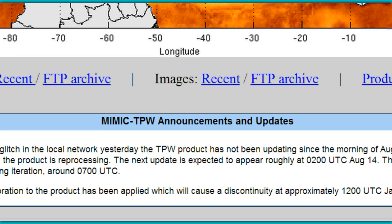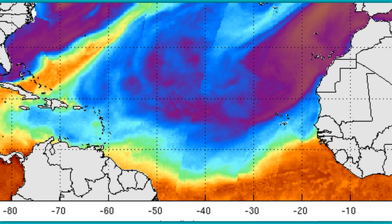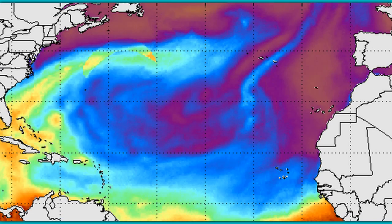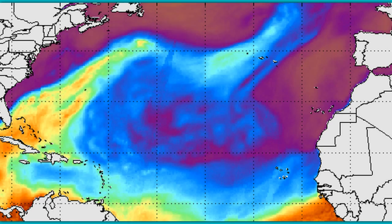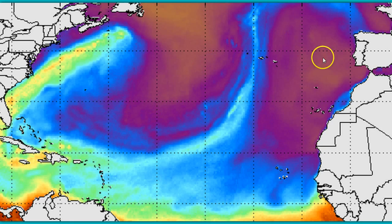They keep track of their glitches down here in their announcements and updates. And the one from Russia isn't on there. The one from the South Mid-Atlantic that we caught as well is not on there. And now this one, right off the East Coast of the United States. So I wanted to point it out, let it be known.